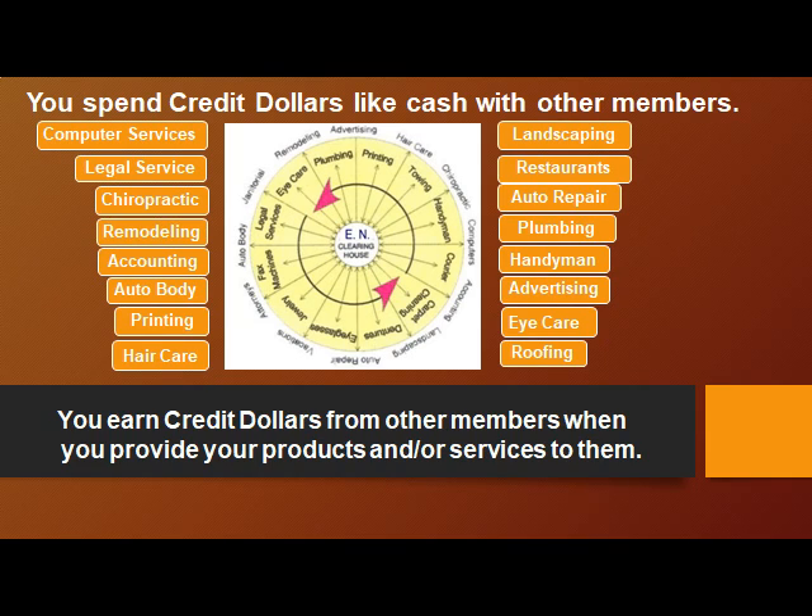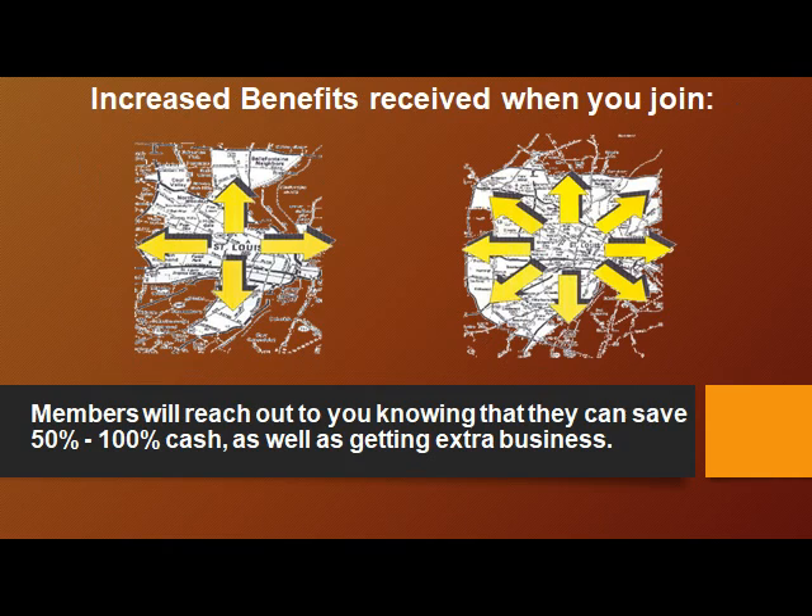You spend credit dollars like cash with other members. Enhanced networking is a clearinghouse — computer services can buy from plumbing, auto body can buy from restaurants, chiropractic can go to eye care. You earn credit dollars from other members when you provide your products and/or services to them.